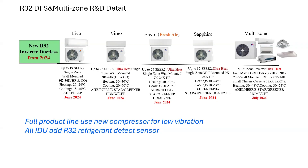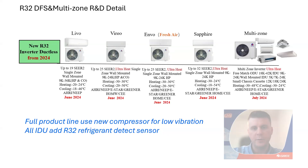This is our ductless product lineup for the new R32 refrigerants. Most of you should be familiar with a lot of these products. We're going to have our entry-tier Levo, our mid-tier Vireo, and our high-tier most efficient model, Sapphire. One of the new products added to the one-to-one ductless is the Invo — that's the product you can mount the accessory fresh air kit to for applications requiring outside air.